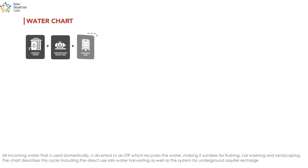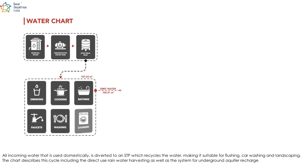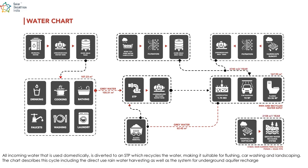All incoming water that is used domestically is delivered to an STP which recycles the water making it suitable for flushing, car washing, and landscaping. The chart describes this cycle including the direct use of rainwater harvesting as well as the system for underground aquifer recharge.